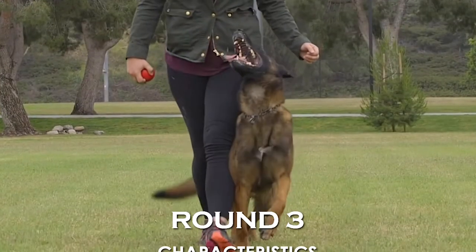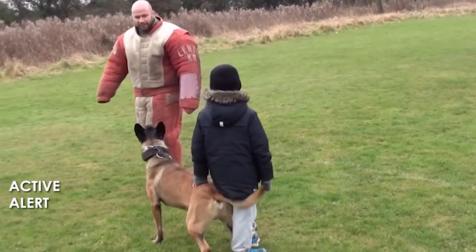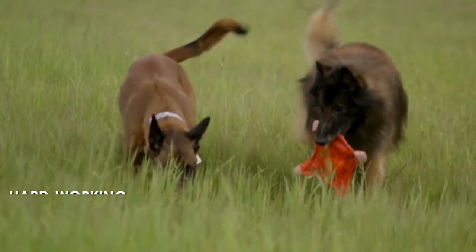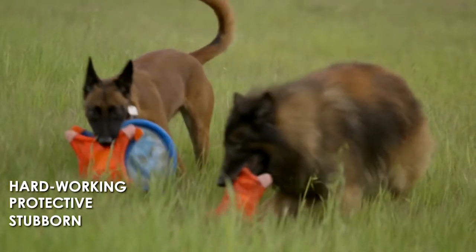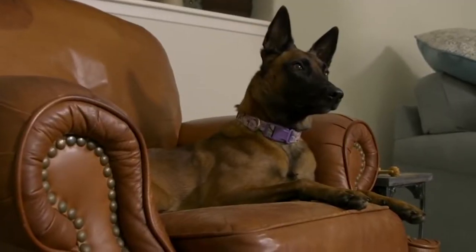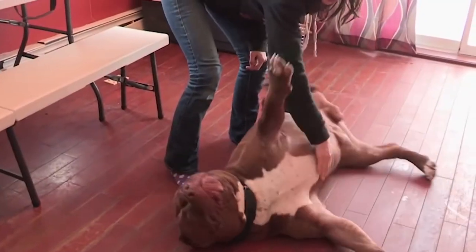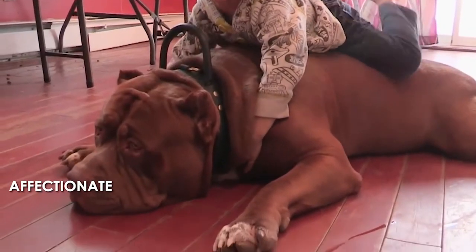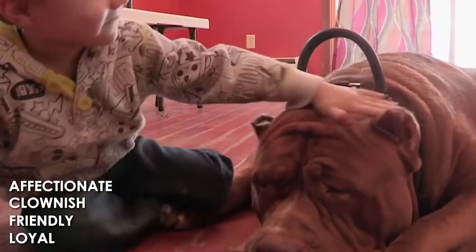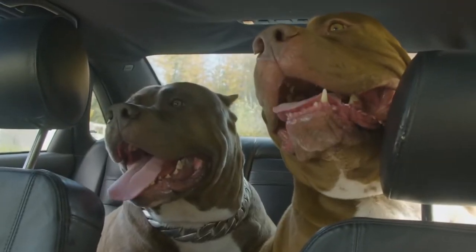Round 3: Characteristics. The Belgian Malinois is active, alert, confident, friendly, hardworking, protective, stubborn, and watchful. They are a highly playful breed and a little bit more sensitive than other dog breeds. Belgian Malinois may seem unfriendly sometimes due to their independence, but they are a social breed.